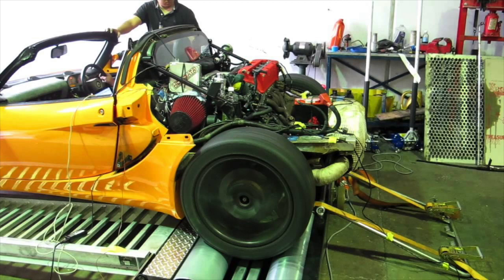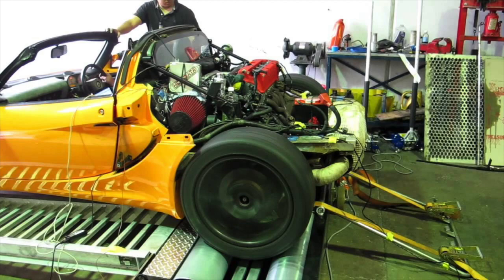You've seen the K-swap NSX on other channels racing Supras and GTRs. I'm not sure if it beat all of those cars, but it definitely proved to be competitive on the street. So how is it that it has a so-called lawnmower engine, but the car is going up against six-cylinders and V8s and beating them?